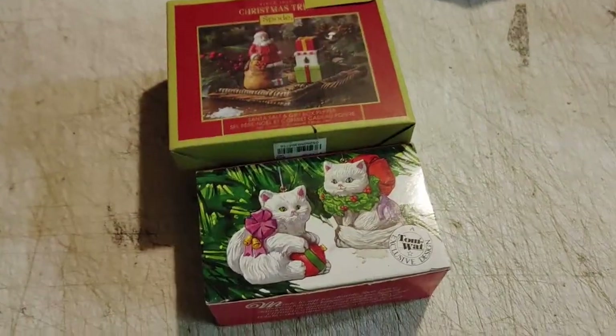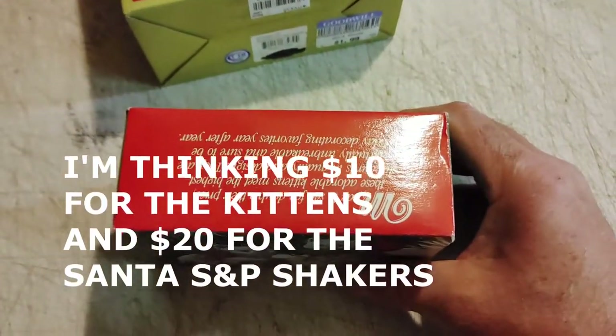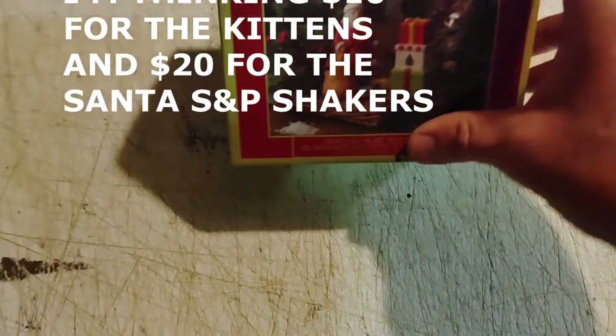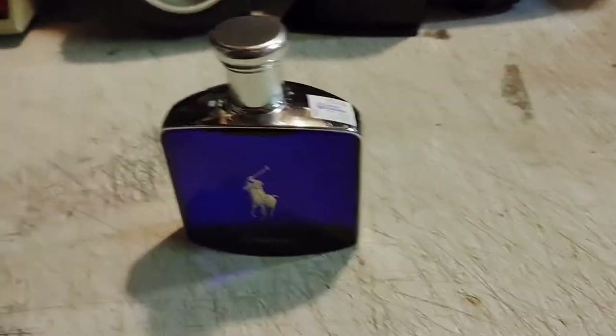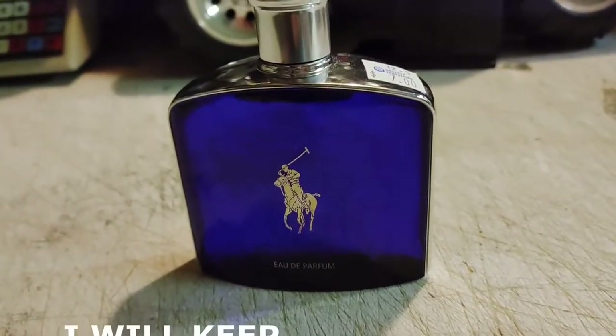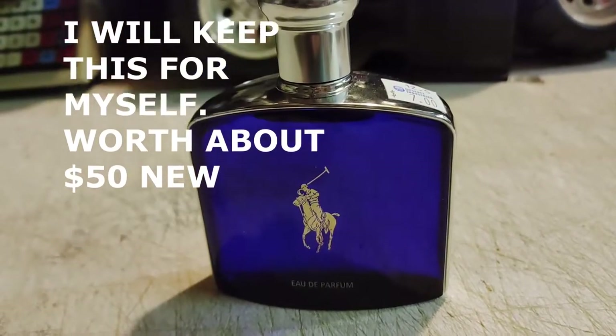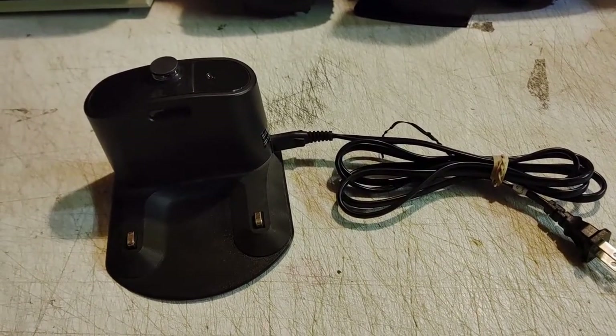I'm always grabbing Christmas ornaments — got a Tom Watt cats and a Spode Christmas Tree ornament. I paid seven dollars for this Polo cologne; the perfume looks about 95% full. And $3.99 for a Roomba charger — somebody's looking for that.